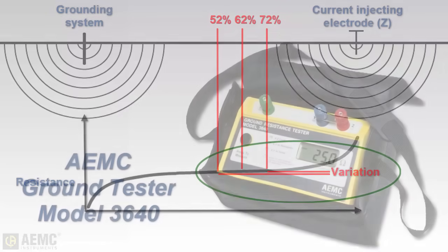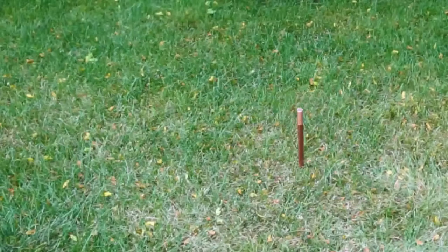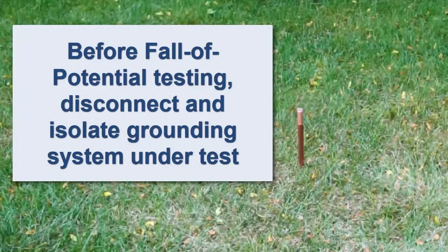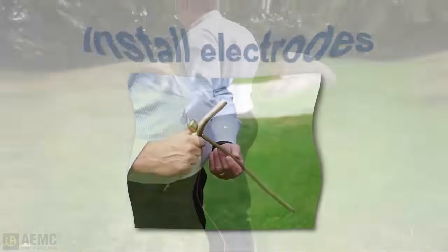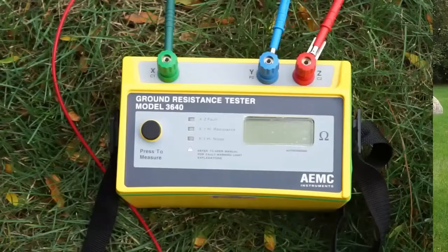To demonstrate, we will use the AEMC Model 3640 ground tester to perform a 62% test. Our test subject is an 8-foot ground rod. Before connecting the ground rod under test to the instrument, the rod must be disconnected and isolated from service. To measure ground rod resistance, we connect the rod to the instrument's X terminal, then place the current injecting electrode a minimum of 10 times the rod depth, or 80 feet, from the rod and connect it to the instrument's Z terminal.